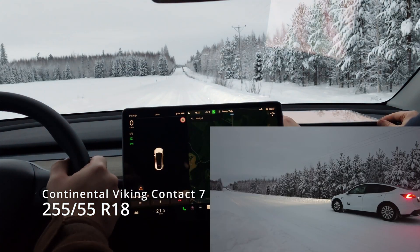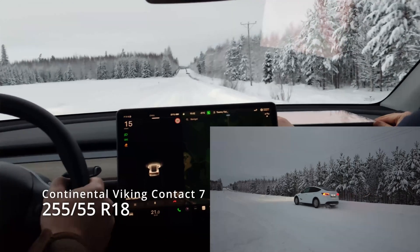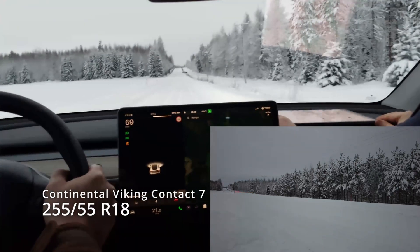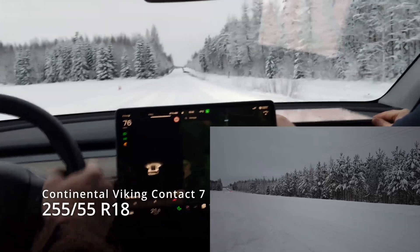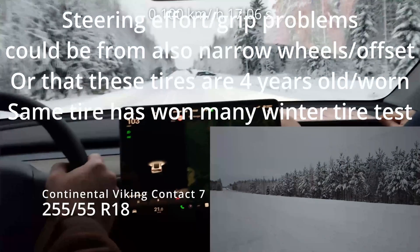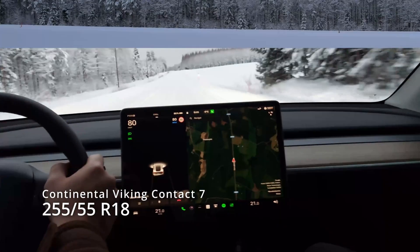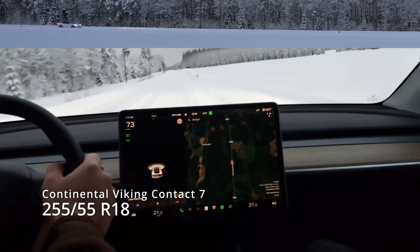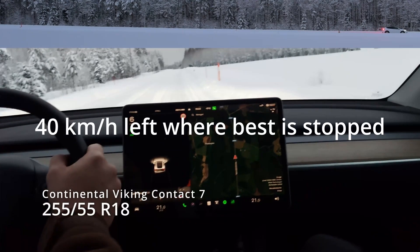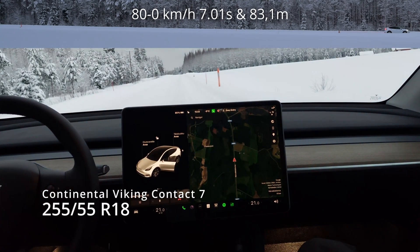Then we have used tires: 255-55 R18 Continental Viking Contact 7. These have about 6 mm tread left and are from 2019, so they are not fresh — four years old. As you can see from the steering wheel, it takes much more effort to keep the car on the road: 17.06 seconds. In braking you can see it just slides past the measuring points where the first tire stopped — 83 meters and 7 seconds, and that's not good.